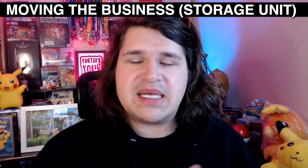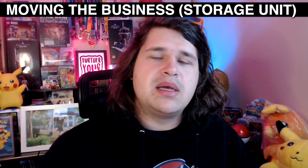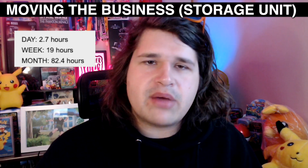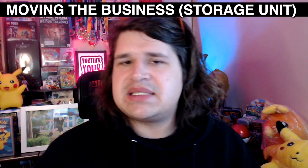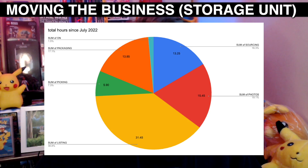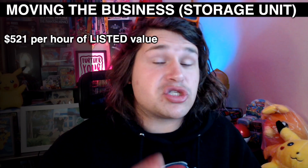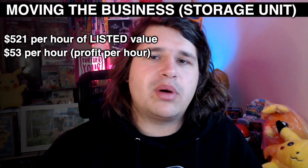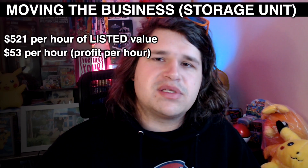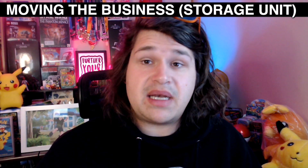Since the start of the financial year I've been documenting that I spend about 2.7 hours a day in the business — 19 hours per week, roughly 82 hours a month — covering everything: posting, listing, photos, picking, packing, all of it. On average that works out to about 5.21 new listings per hour when I'm doing listings. And from the time spent to the profit coming back, I'm earning around $53 per hour, which isn't too bad.